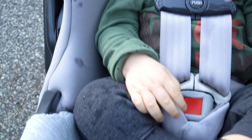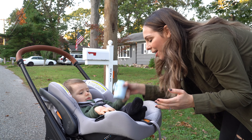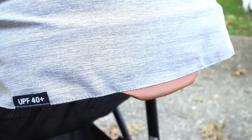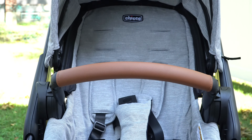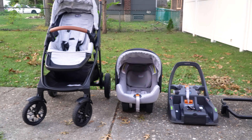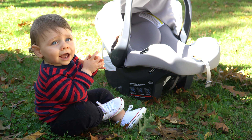An important point to wrap up: all the seat fabrics of the car seat and the stroller are removable and machine washable. Overall, the Kiko Corso LE modular travel system is a beauty to look at, the details feel luxurious, and the price tag isn't too bad either. At around $550 you get everything you need to stroll with your baby from birth to toddlerhood. I hope this helps — happy strolling!